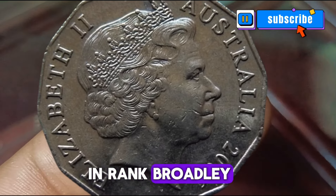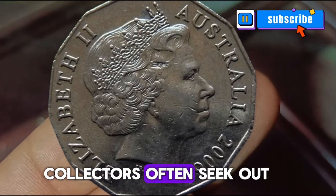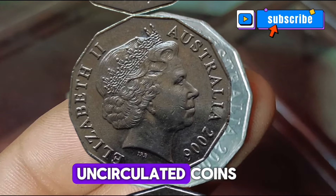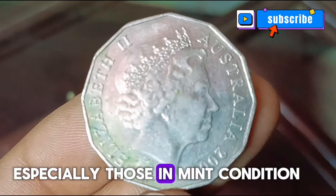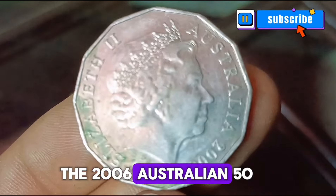The effigy was designed by renowned sculptor Ian Rank-Broadley. While these coins were intended for regular circulation, collectors often seek out uncirculated specimens for their collections.